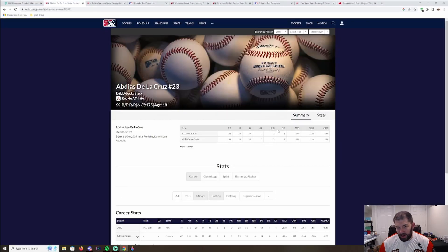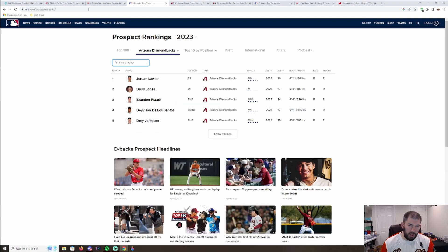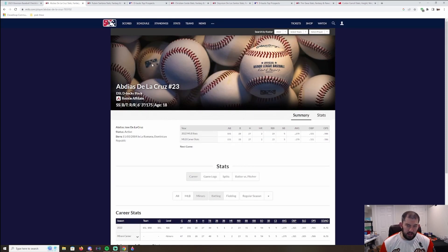Moving on from Drew Jones, we get to Abdias De La Cruz. He's 18 years old in the rookie affiliate. He got signed to a relatively large contract along with De Los Santos and Ruben Santana. He might be just outside the top 30 — I think he's around 32. His statistics aren't great, but he's only played rookie ball. He's a big 18-year-old at six-foot-three, 175 pounds. They did spend a good chunk of change — I believe around one million dollars — to get him signed. No autograph, just parallels, but I do think he's a guy that can be invested in.